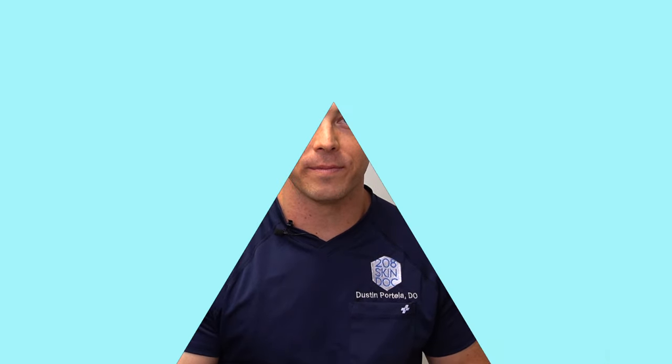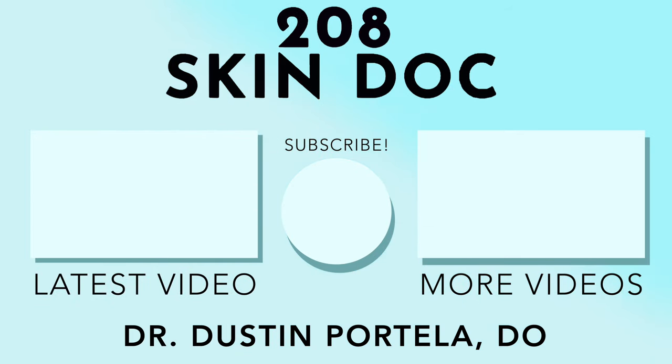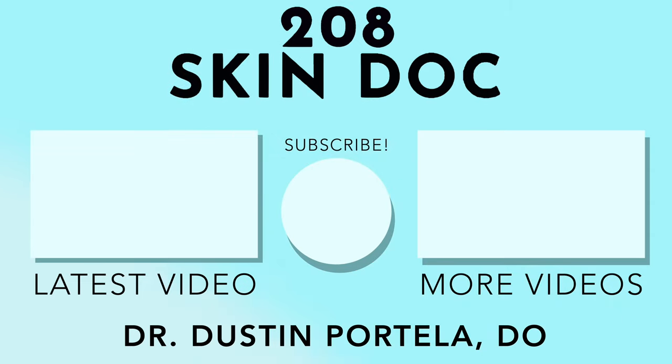Thanks for tuning in to this review between the Mantle Invisible Daily SPF and the Supergoop Unseen Sunscreen. Let me know which one you guys like if you've tried either one, and drop your questions down in the comments below. Let me know what other products you'd want me to review or compare, and I'll make sure to create video content around that. I look forward to seeing you next time — thanks for following the channel. Bye!